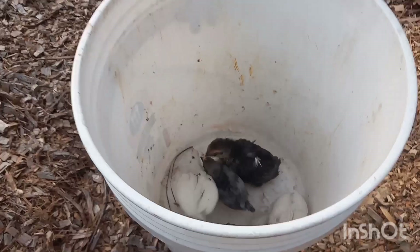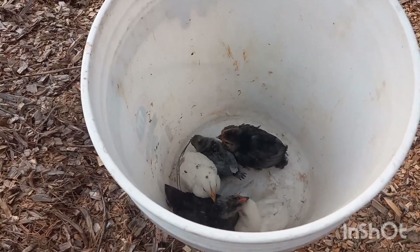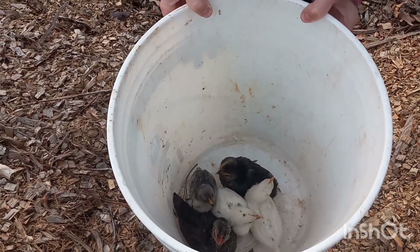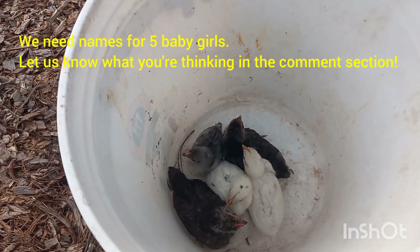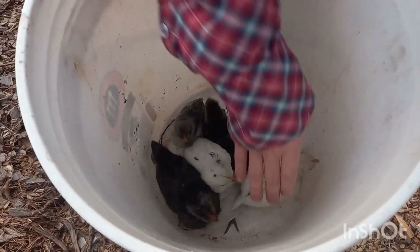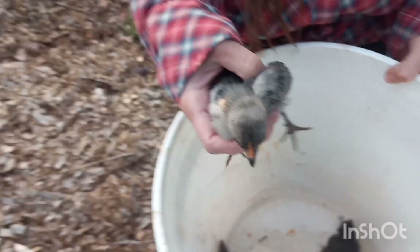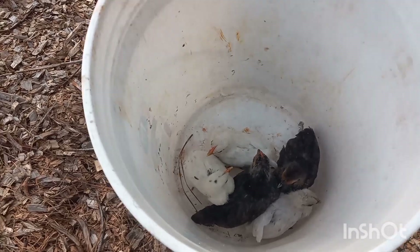These are our six chicks, hopefully all females — we'll see. Later you all can help us figure out whose parents they are, and we need at least four more names. Elote is already named — that's the small one. We were calling the white ones Alpha and Charlie, but we need four names for four bantam chicks. Let us know what you come up with!